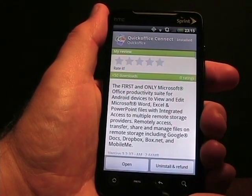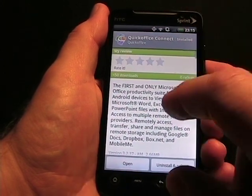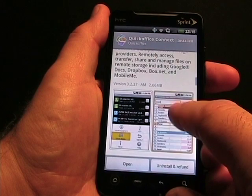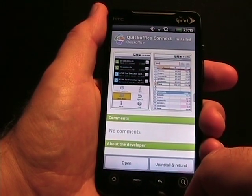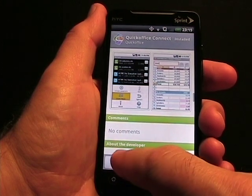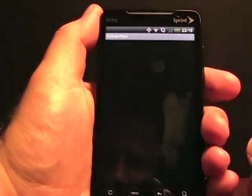This EVO 4G came with the Quick Office viewer software. It was only $14.99 to purchase this version and upgrade, which I did — so I paid $15 and got the full version. Let's go ahead and open it up and give you a little walkthrough of the application.